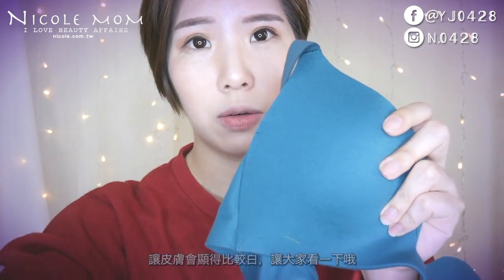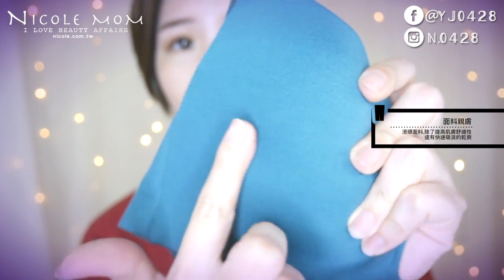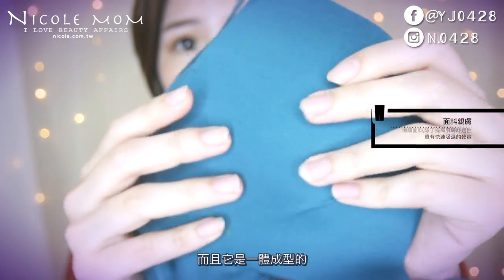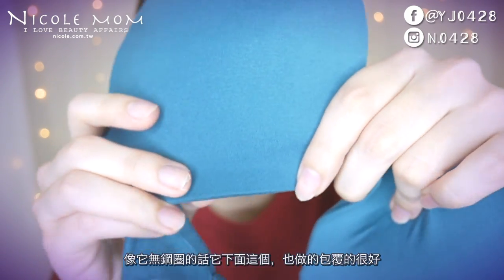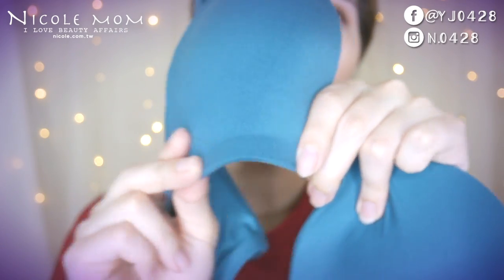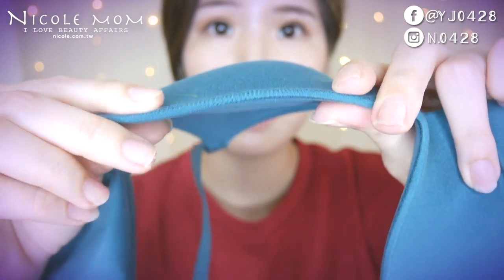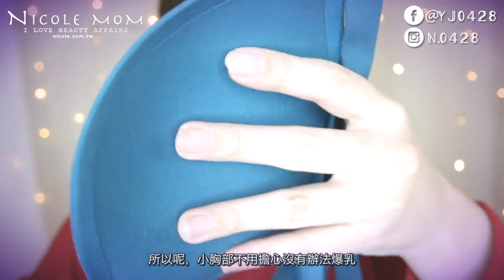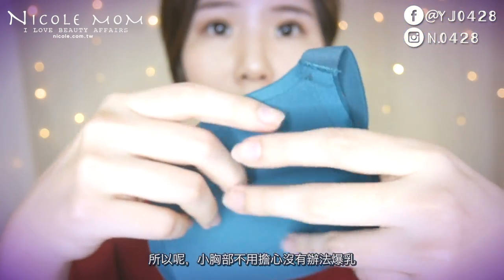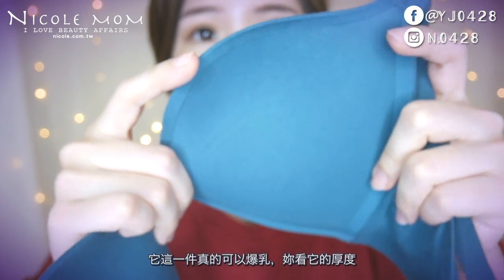這一款在無鋼圈內衣裡面算是真的很說服我，而且還蠻厲害的。它也有其他顏色，綠色有點像藍綠色，這個顏色真的蠻顯白的。它的材質非常舒服，而且是一體成型的，下面的包覆做得很好，很Q彈，也有一點厚度，小胸部也不用擔心沒有辦法托起來，這一件真的可以。